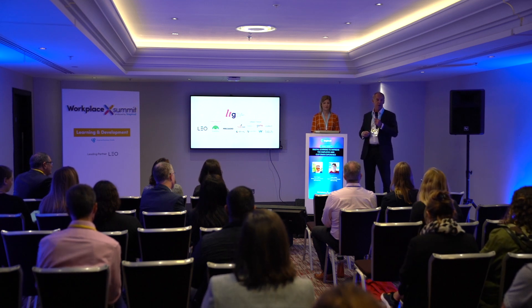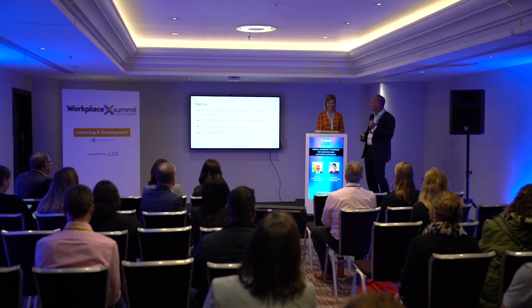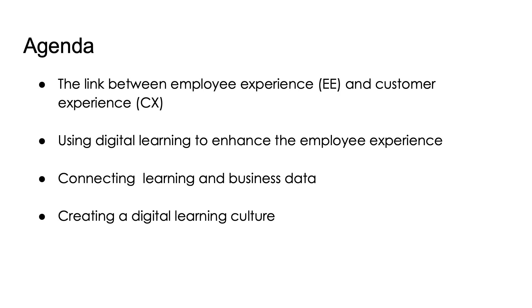Today we're going to talk through some of the programs that we've been involved in and what it means to provide employees with great digital learning experiences and therefore great customer experiences. If you want to know more about LTG you can come and see us at the stand. So today we're going to run through the link — and it's quite an interesting link — between employee experience and customer experience.